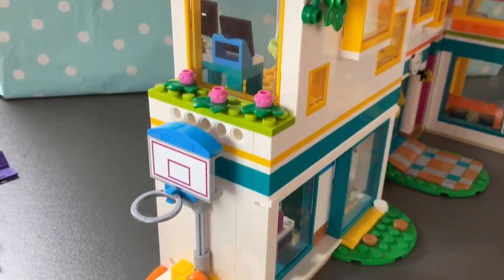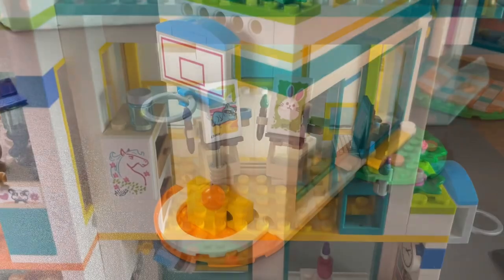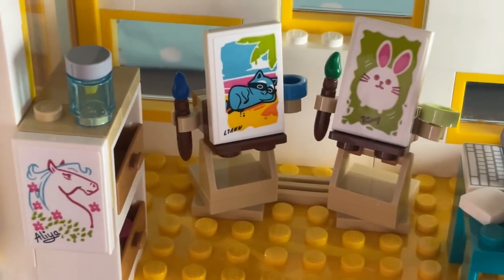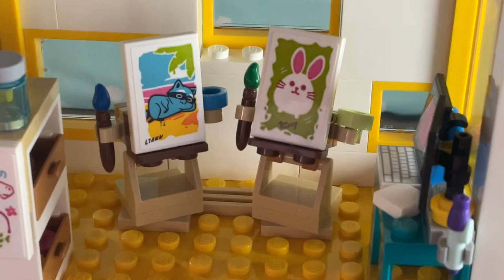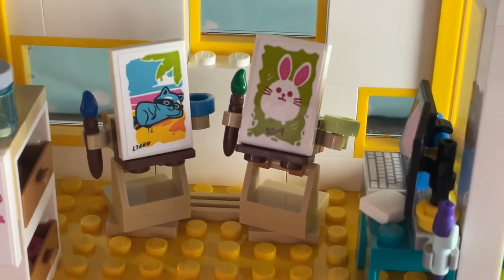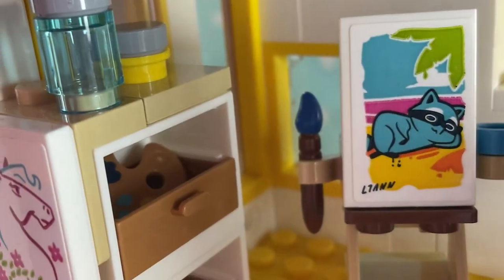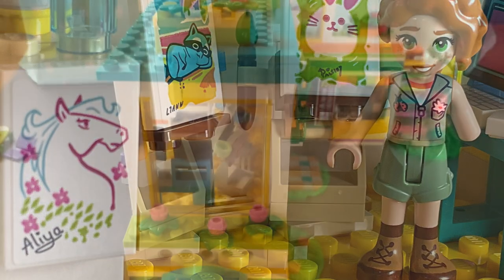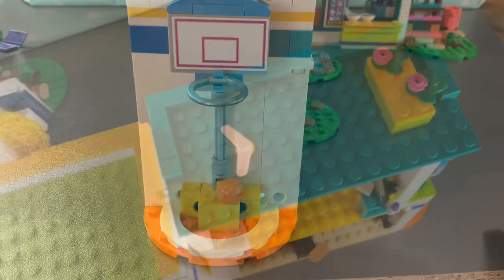On the outside of the building, we have a basketball net, which is exciting. The next classroom is the art room — this room would be perfect for Leanne. You can see she's been here, along with Paisley and Alia doing some painting. There's also editing software for creating digital art and some drawers on the side. It's so much fun and so colorful — I really like this room.